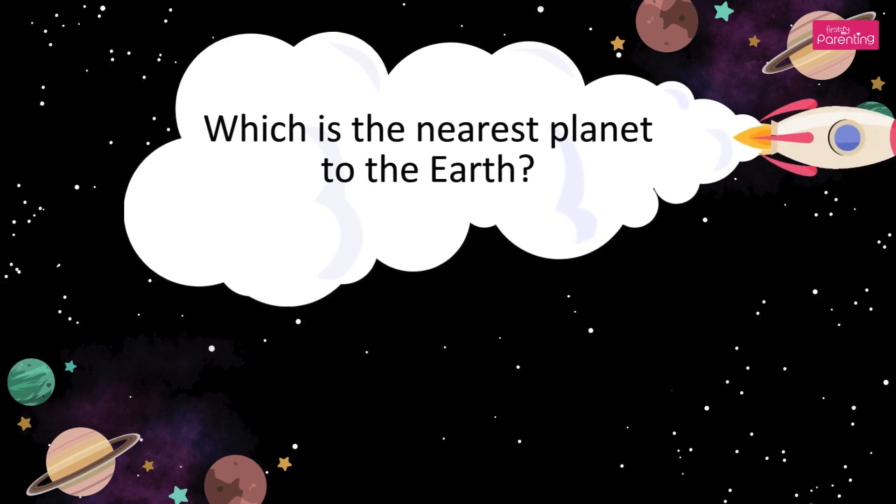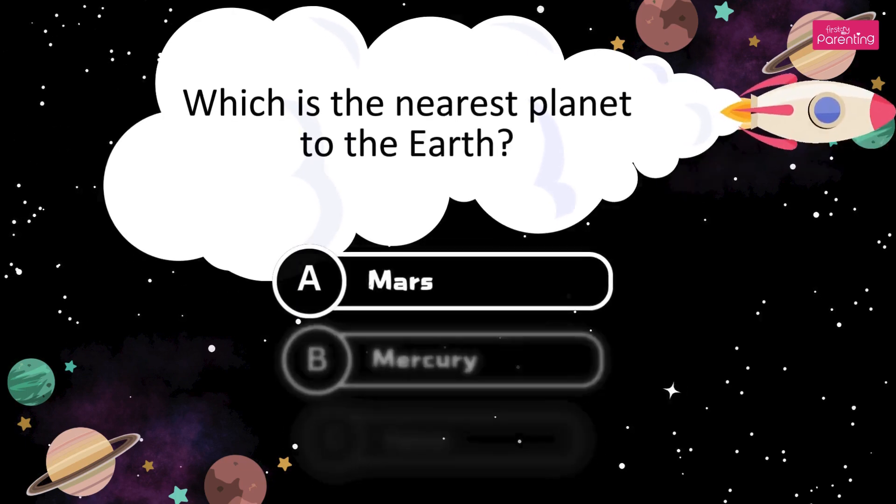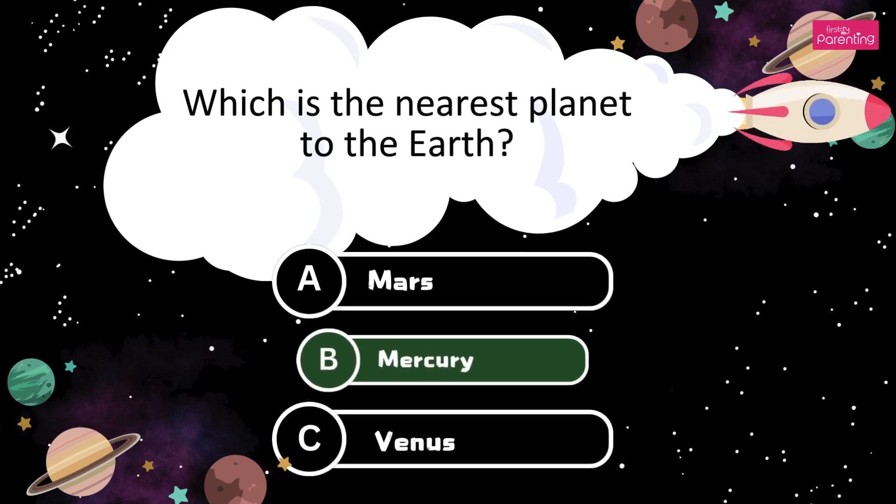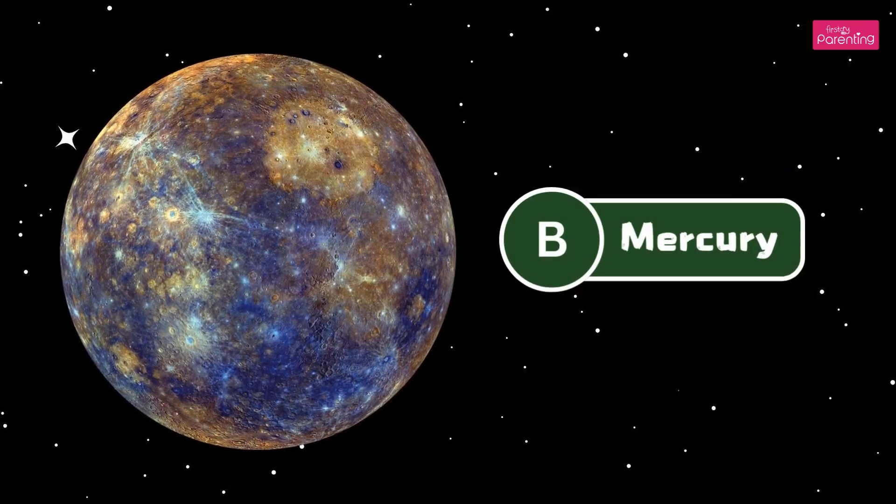Which is the nearest planet to the Earth? A. Mars. B. Mercury. C. Venus. It's Mercury. The answer is Option B, Mercury.